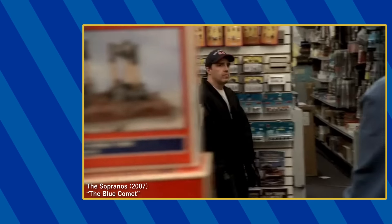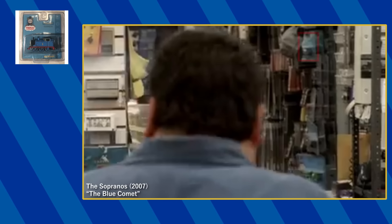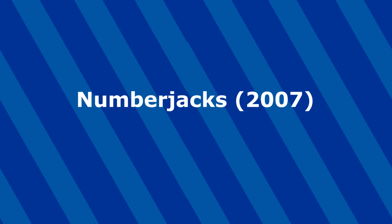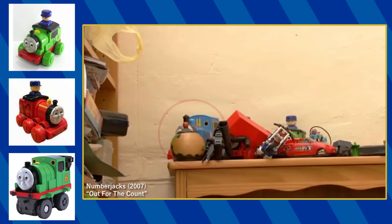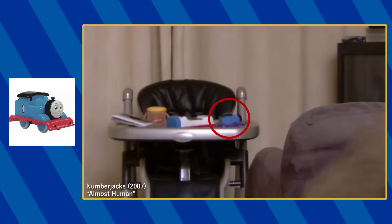Lionel isn't the only brand to appear. Some of Bachman's HO models are visible on this rack, including Thomas, Percy, Henry, and either Annie or Claribel. In episode 19, a push-and-go Percy and James can be seen on this bookshelf along with a disassembled Big Loader Percy and this obscured Thomas toy. And in episode 40, a My First Thomas toy is seen on this high chair.